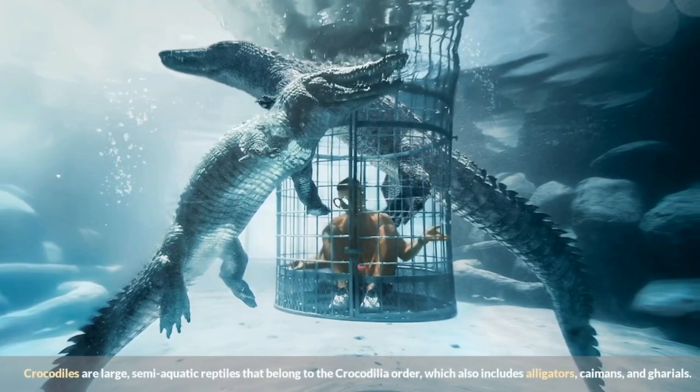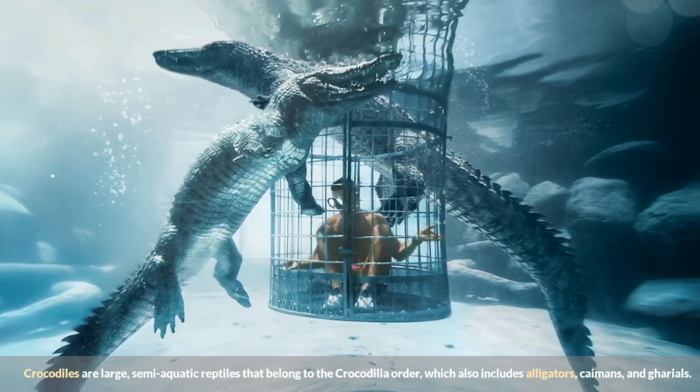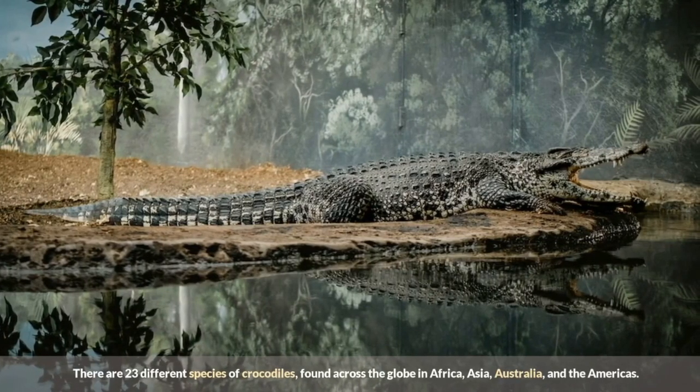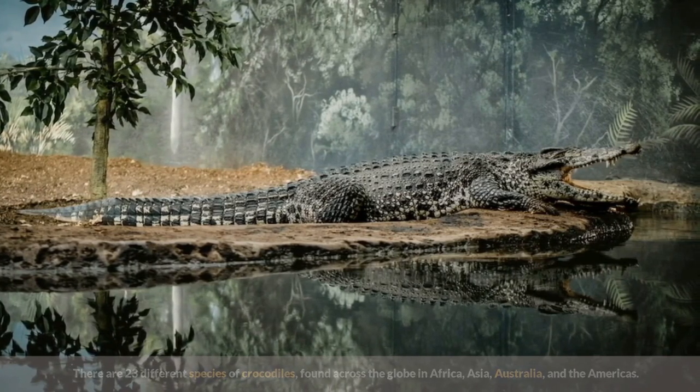Crocodiles are large, semi-aquatic reptiles that belong to the Crocodilia order, which also includes alligators, caimans, and gharials. There are 23 different species of crocodiles, found across the globe in Africa, Asia, Australia, and the Americas.